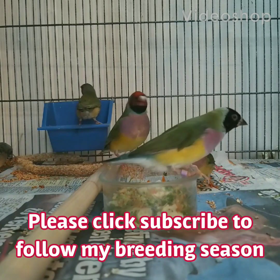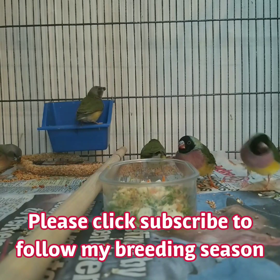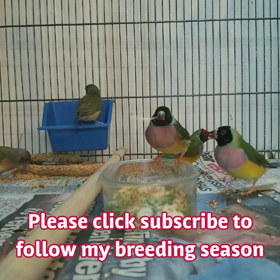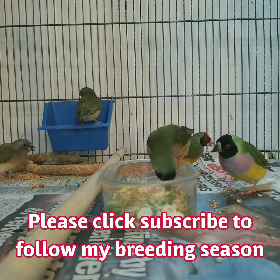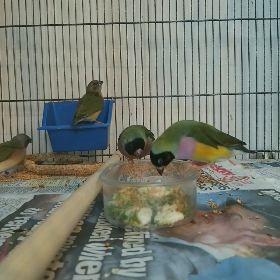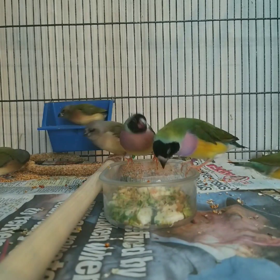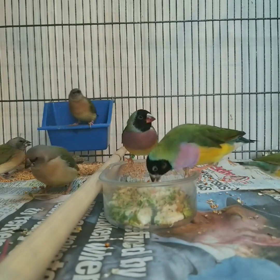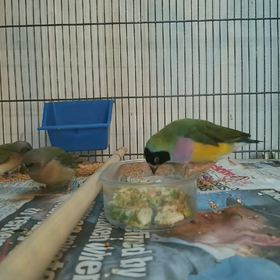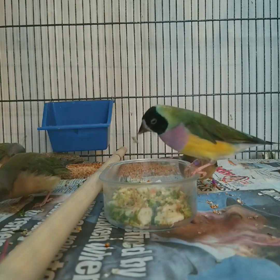Hello everyone, I hope everybody's well and enjoying their birds at this time of year. It's breeding season here in the UK, so I thought I'd take a quick five minutes to update you and show you what's going on in the Gouldian room. As you can see, these are my spare hens — they've now got four chicks with them. They're all fully weaned and fledged, copying the hens and eating all the good stuff, not just seed.